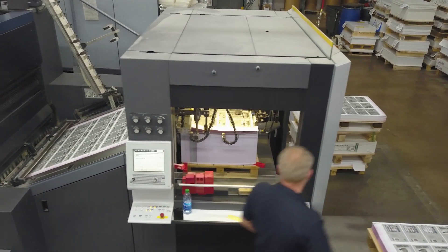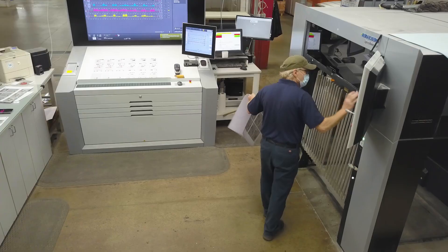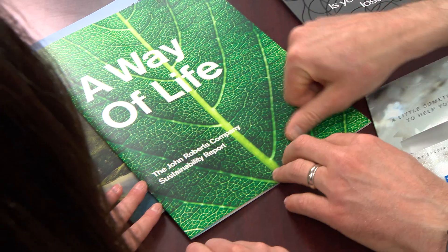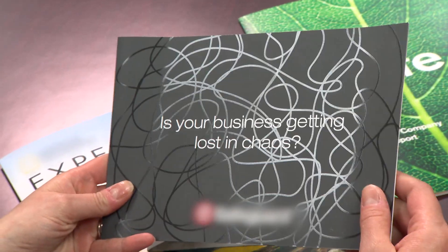UV sheet-fed presses reduce the amount of energy used in the paper feeding and drying processes, ideal for large jobs. Enhance your project with grit, motion coat, soft touch, UV raised, and many more specialty coatings to maximize the impact of your message.